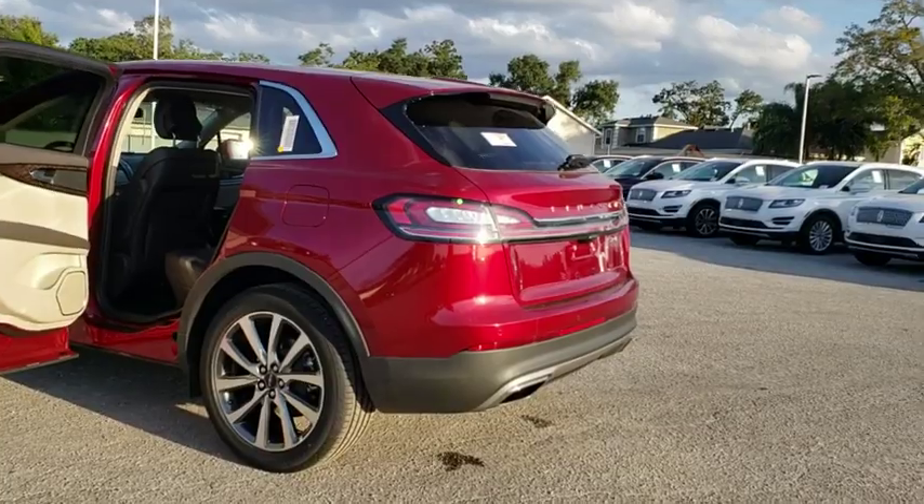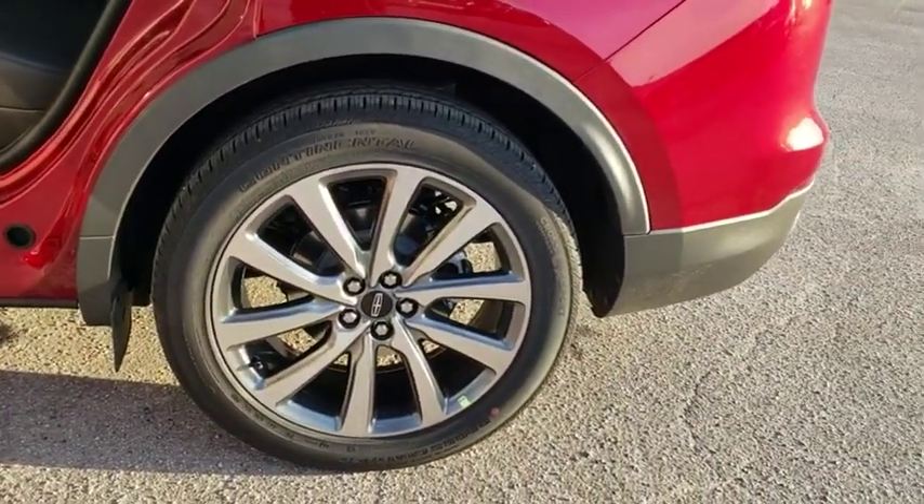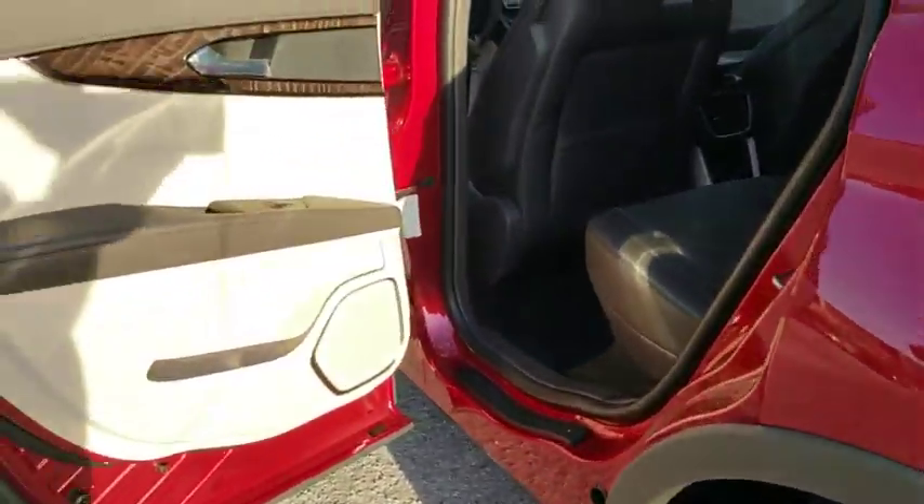Navigation system, Bluetooth, leather wrapped steering wheel, power steering, adjustable steering wheel, four-wheel disc brakes, keyless start, floor mats, cruise control.